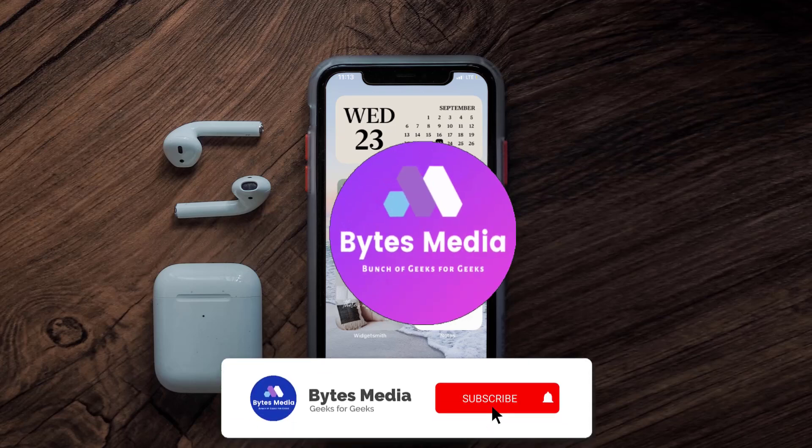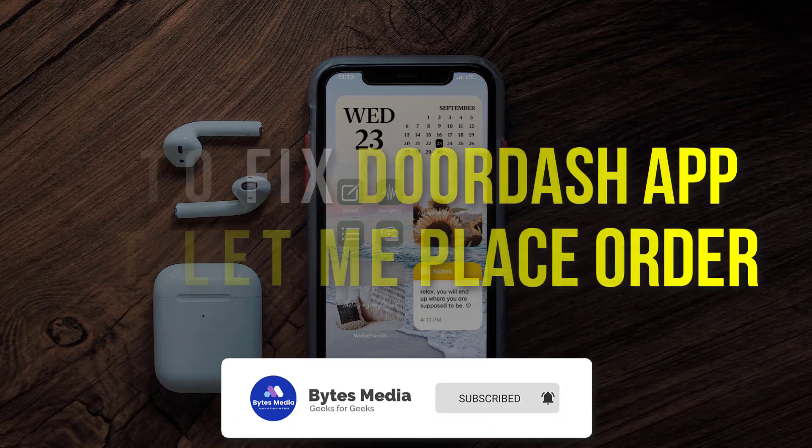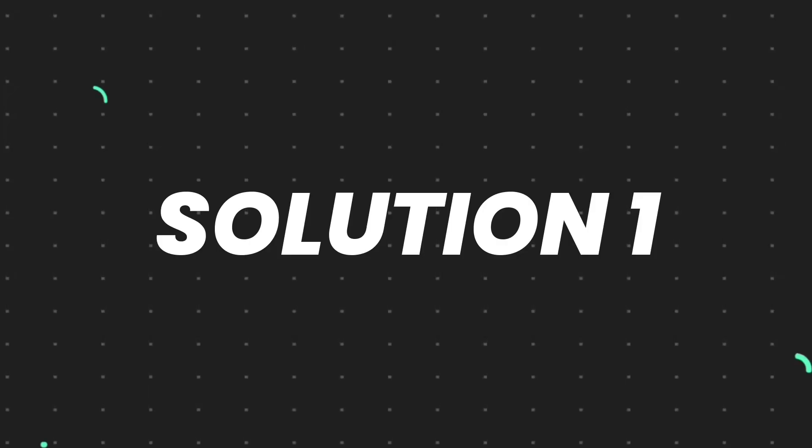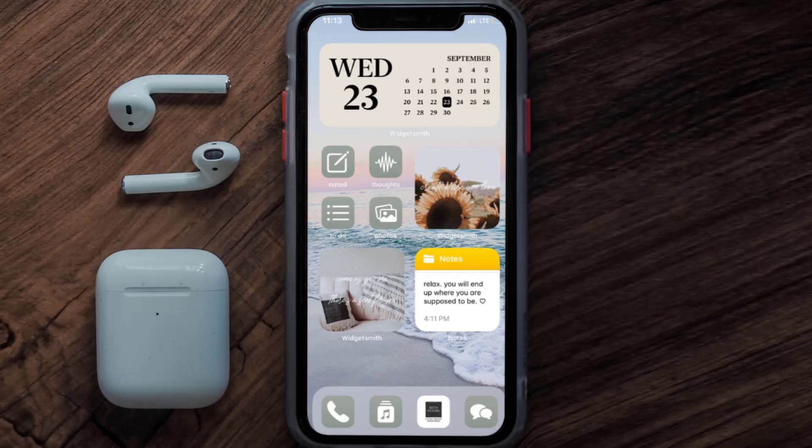Hey guys, I'm Anna and today I'm going to show you how to fix the DoorDash mobile app if it isn't letting you place your order. First of all, you need to make sure you're running the latest version of the app.